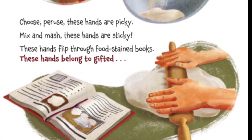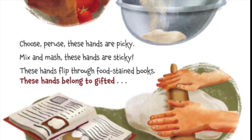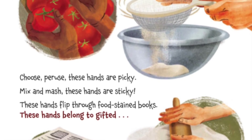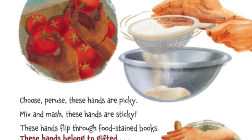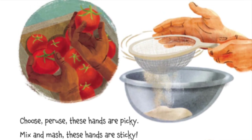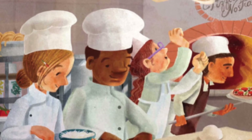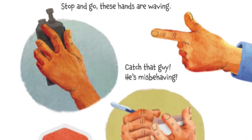Choose, peruse, these hands are picky, mix and mash, these hands are sticky. These hands flip through stained books, these hands belong to gifted... Let's look at the top, friends. What are those hands doing? I think they're sifting flour — yeah, that's what it looks like. And those hands are rolling out dough. I wonder whose hands these are. Cooks! You guys are so smart, you got it right again. Good job!